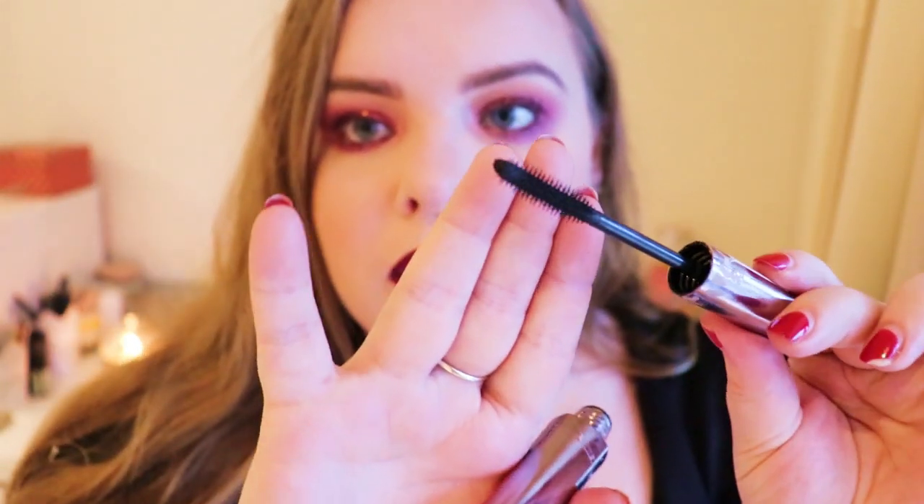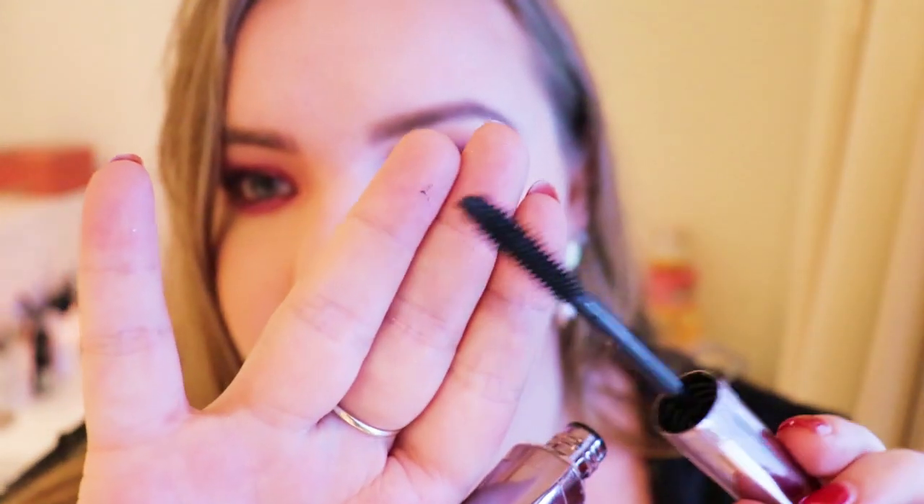The third mascara I finished was a W7 one — it just says Absolute Lashes. I loved this. I think it was five or six euros. It's blackest black with a plastic bristle brush, a real scratchy one that gets right up under there and lifts the lashes. It does such a good job — I don't know how it's so cheap. If I could find it again I would definitely get it, but I haven't seen it since.